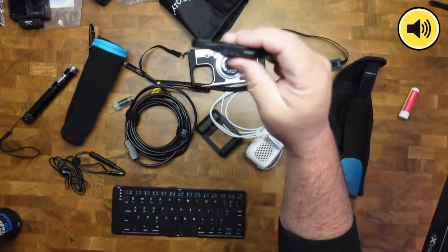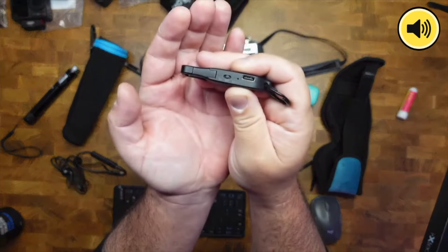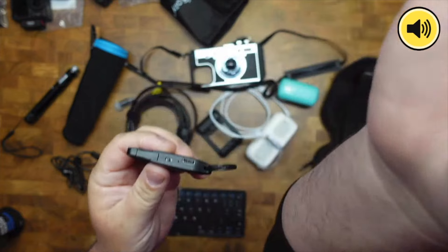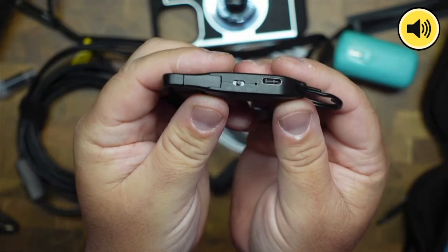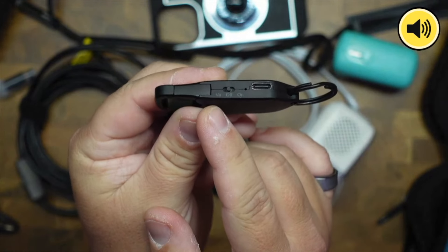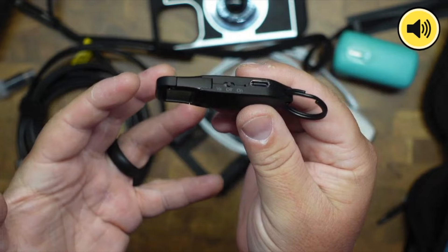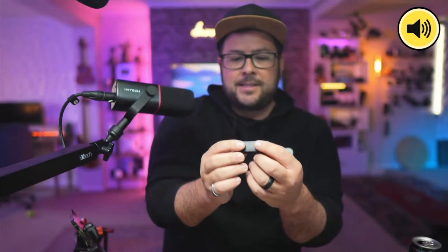There are two different options. You have 'on,' so it's just automatically recording. You also have a voice assist mode, so it will not record anything until it hears voices or something like that. If you want to keep it on constantly and recording — and recording over old stuff — that will work too.